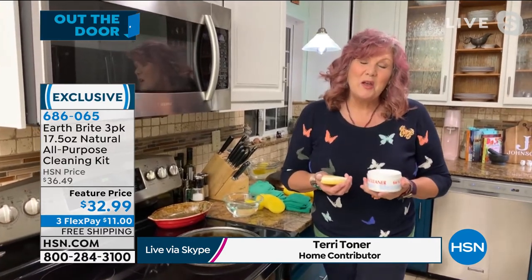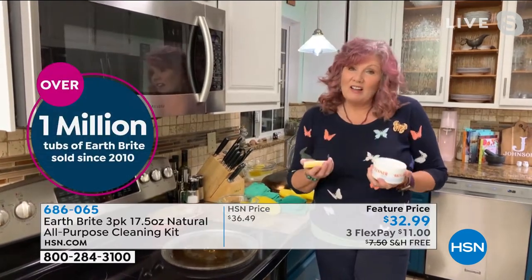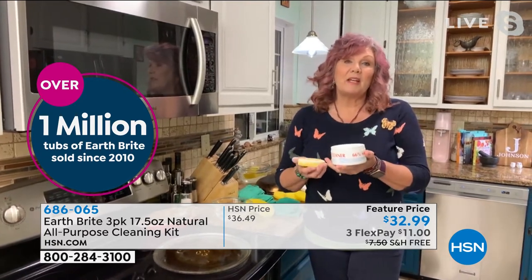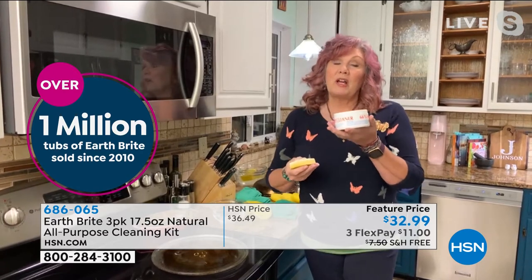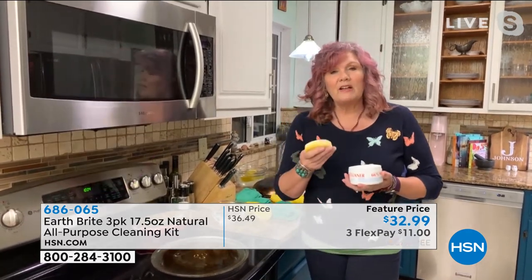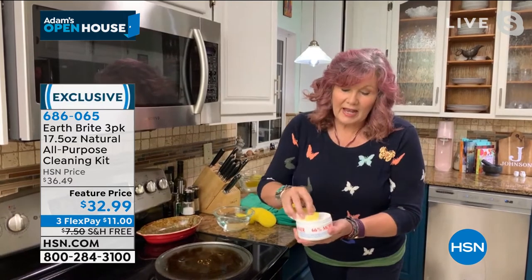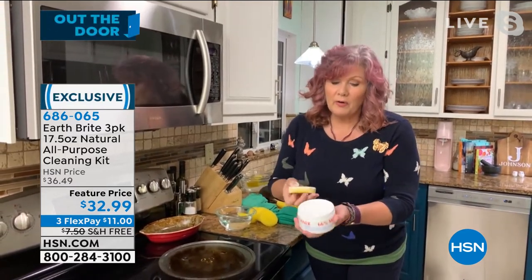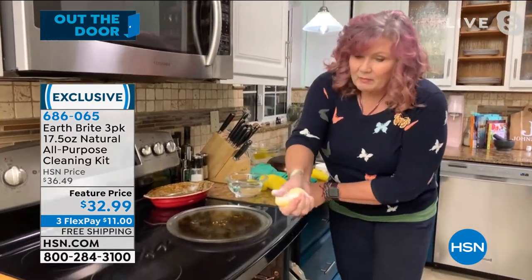We've been around at HSN for over a decade. It is natural, it's non-toxic, it's biodegradable. You can use it pretty much anywhere, and the way you use it couldn't be any simpler. We give you the sponges, so you're going to get three of these tubs which are 66% bigger, three sponges, and a couple of microfiber cloths. You get your sponge wet and rub it into that hand-poured artisanal clay, which comes from one single source — one quarry in France. Just rub it in there and squeeze to make a little foam.